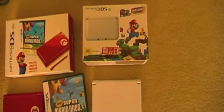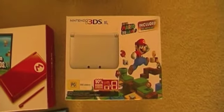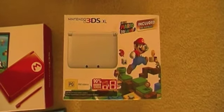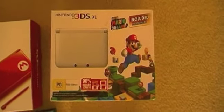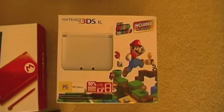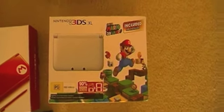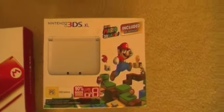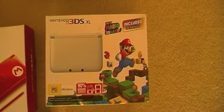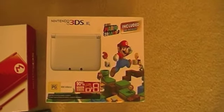This was also a fairly recent pickup — just a couple of months ago — and it is the Nintendo 3DS XL Super Mario 3D Land Limited Edition. It comes with the white 3DS XL. Unfortunately it doesn't come with a physical copy of the game; the game was already pre-loaded onto the system. Not a big deal, but it would have been better with a physical copy. Still, a really awesome addition, and the game is fantastic. I don't think this particular bundle got released in the US — it might have been released in the UK but I'm not entirely sure.